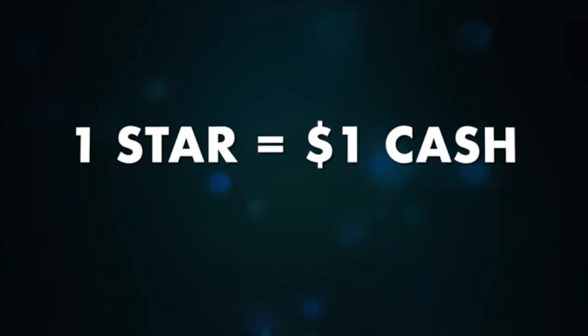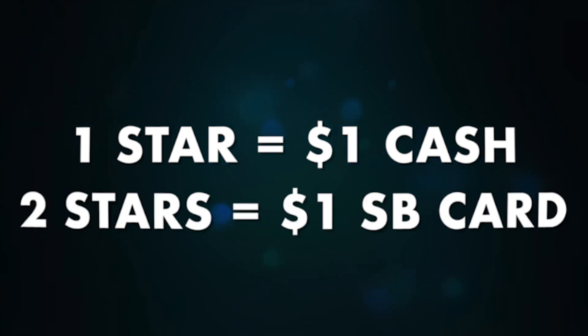The one thing that hasn't changed is how you earn stars, which is still one star for every dollar you spend using cash, debit, or credit, and two stars for every dollar you spend using a Starbucks card.